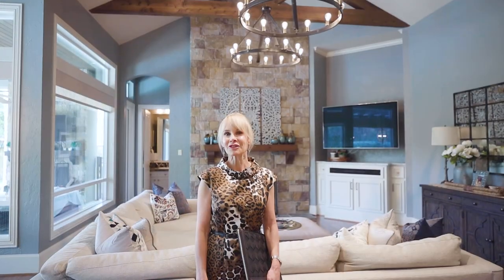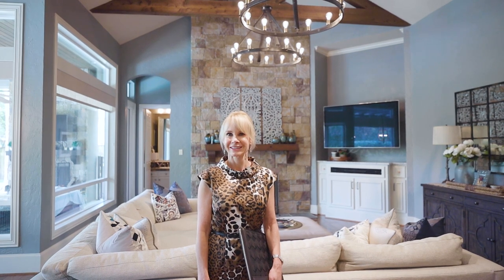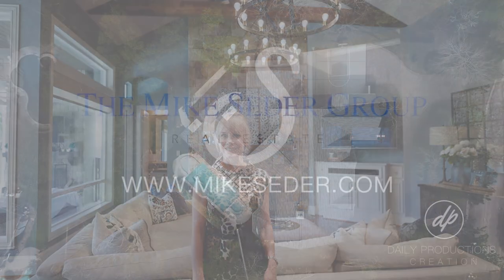Thank you so much for joining me at 15 Hope Valley Place. I enjoy doing this sneak peek with you. Join me next week when we take another look at one of Mike Cedar's fabulous listings.